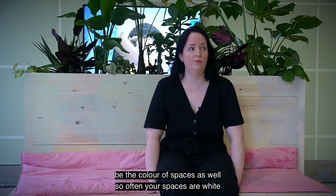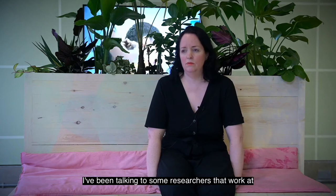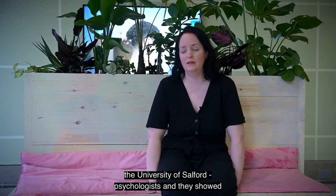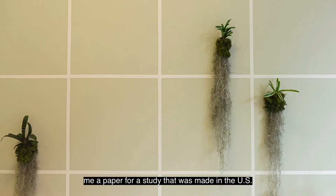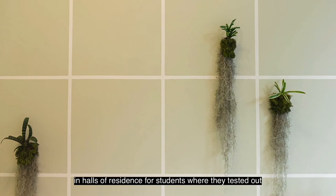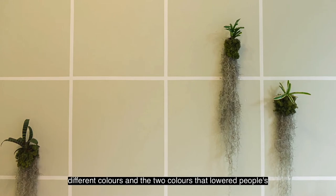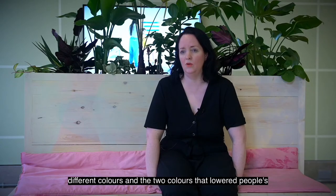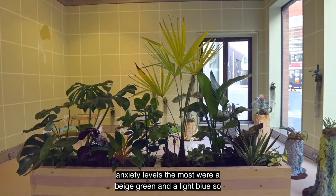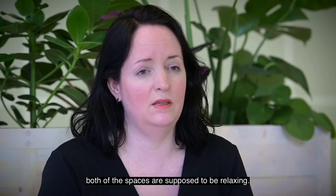The first thing would be the colour of spaces. Often your bases are white. I've been talking to some researchers, psychologists, at the University of Salford. They showed me a paper for a study made in the US in halls of residence for students, where they tested out different colours. The two colours that lowered people's anxiety levels the most were a beige-green and a light-blue. So those are the colours that are in both of the spaces, which are supposed to be relaxing.